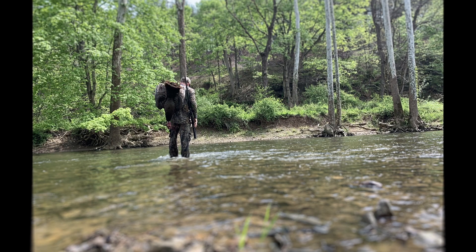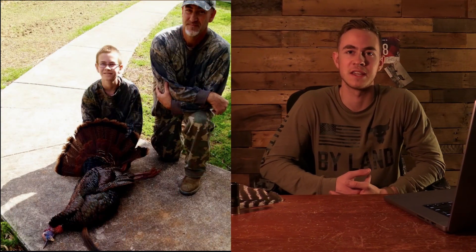Over the years, my successes and failures in turkey hunting have boiled down to six key points. I got into turkey hunting 10 years ago when my uncle took me hunting for the youth season in North Carolina, and I harvested my first turkey on my first hunt ever out — this tom right here. I'm just so blessed to have had that opportunity to share that experience with my uncle. And since that hunt, I've had to go through the journey of figuring out really how to turkey hunt on my own.